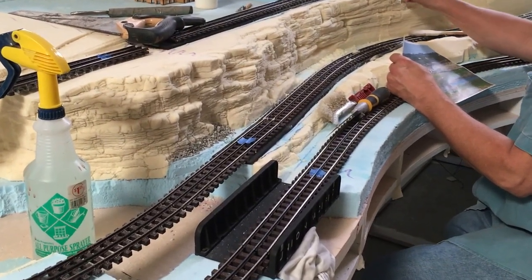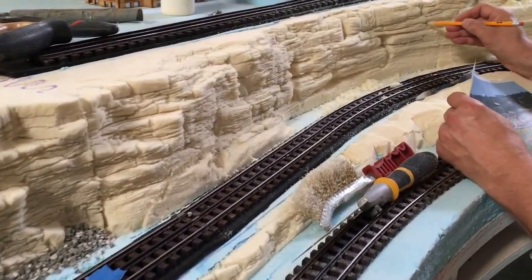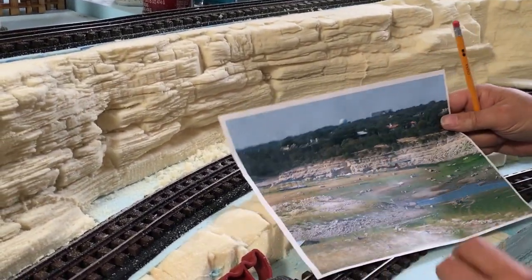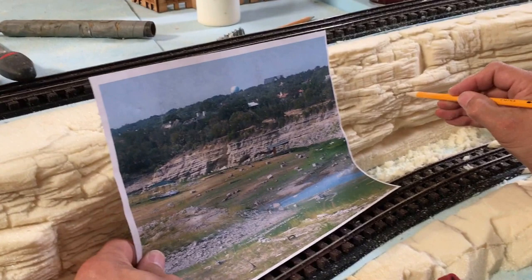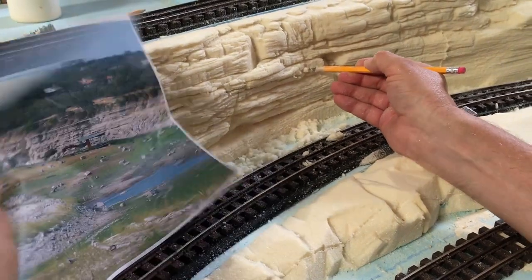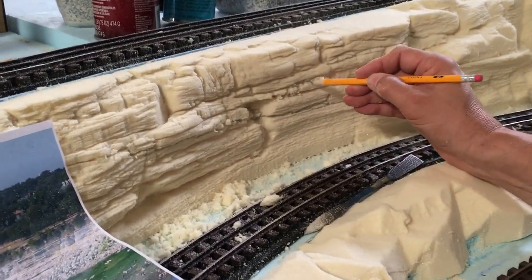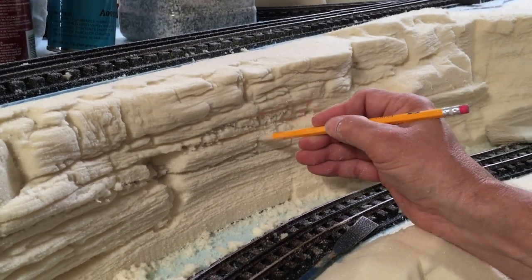We're getting some carving action this afternoon. Let me zoom in here. That hand and pencil is being controlled by Roger Farkand — or it's controlling me, one or the other. I can't keep up, it's going faster and faster. It's all fun.